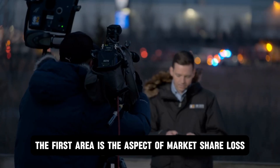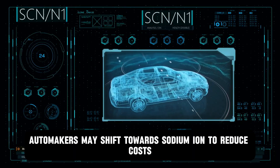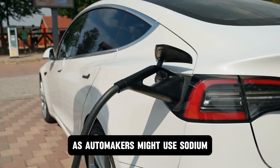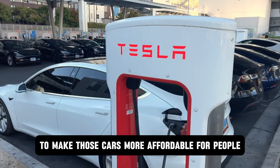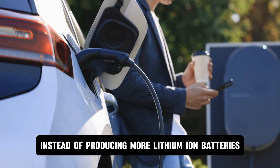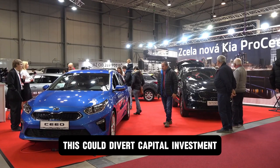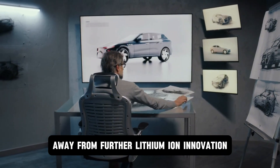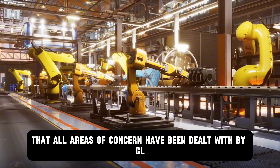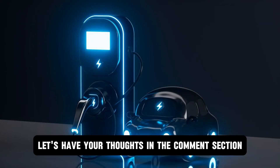The first area of impact is market share loss. If sodium ion batteries prove to be reliable, automakers may shift toward sodium ion to reduce costs, leading to a decline in lithium ion battery demand — automakers might use sodium ion batteries in lower-cost EVs to make those cars more affordable. The second area is the manufacturing shift: instead of producing more lithium ion batteries, battery manufacturers might expand to support sodium ion production. This could divert capital investment away from further lithium ion innovation, leading to stagnation in its development. With the CL sodium battery debut, it seems that key areas of concern — battery life cycle and energy density — have been addressed. Share your thoughts in the comments.